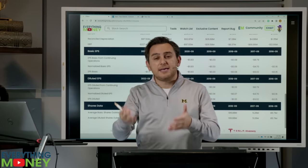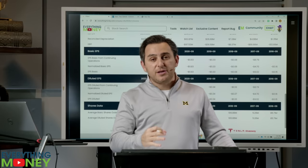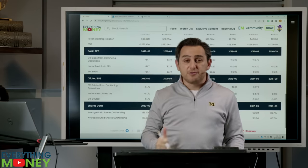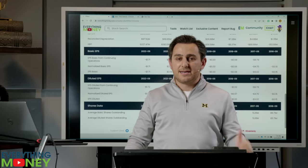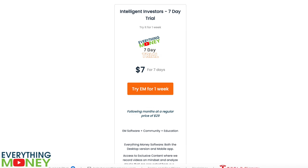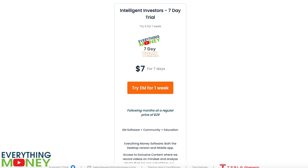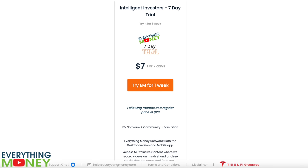That's why you're lucky to be hearing this video and understanding this concept. Please share this video with other people who could find use of it and subscribe to the channel — because this is a silent killer to investing that people never pay attention to. And if you like our software, everythingmoney.com — $7 for seven days, we're running a special right now. Thank you very much for your time.